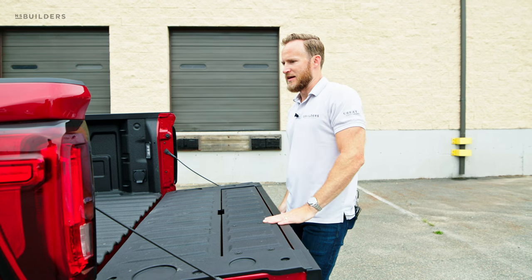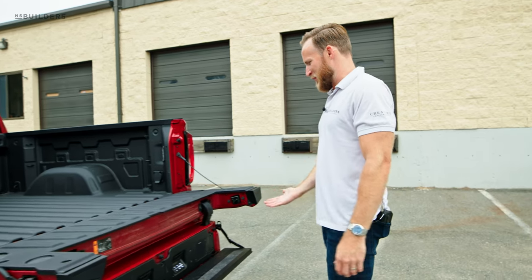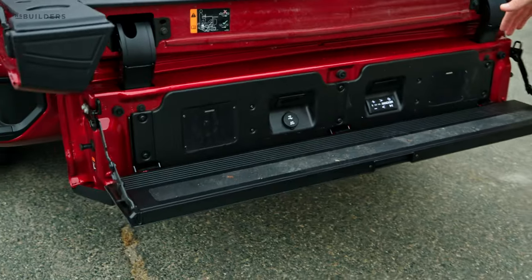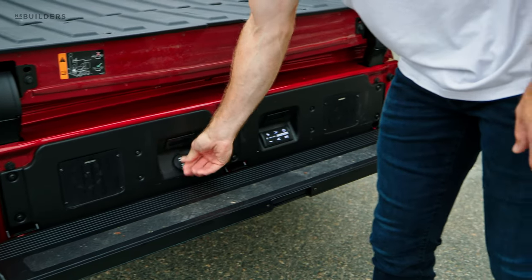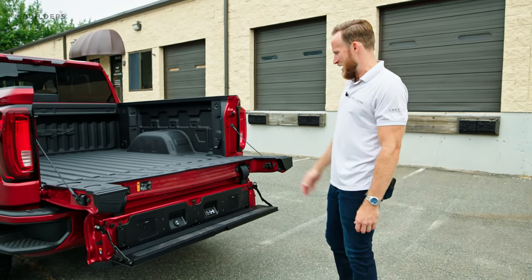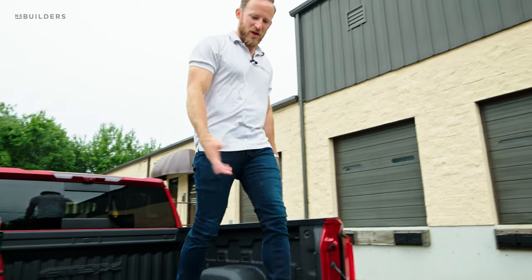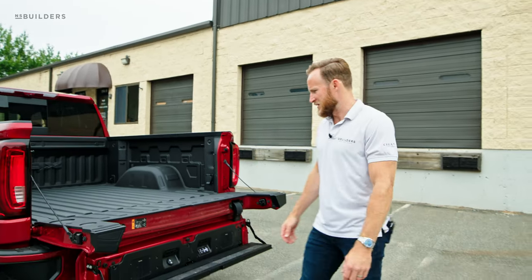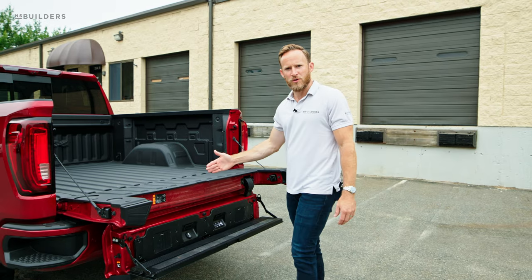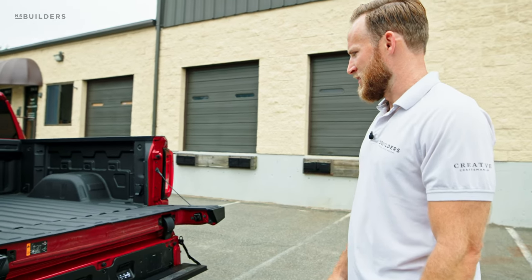The mini tailgate actually folds all the way down as a step — I didn't know that. I also didn't know there's a Kicker audio speaker back here with a USB and an aux input. So if you're tailgating and want some music, everything is located right back here — pretty badass. It also works as a nice step to get up into the truck. As I get older, those steps into the bed are going to be really nice.